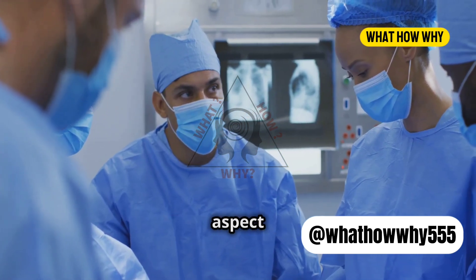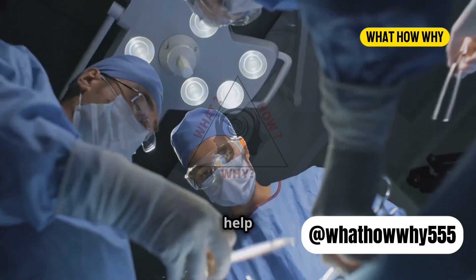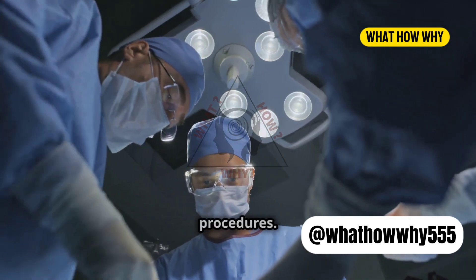And there's a psychological aspect too. Green and blue are cool colors that can have a calming effect. They help keep the surgical team relaxed and focused, which is vital during long, intense procedures.